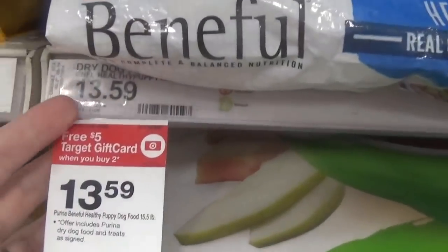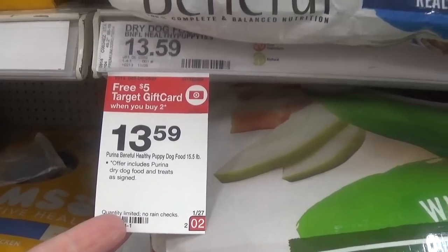My last deal is on the 15.5-pound Beneful dog food, priced at $13.59 each. You get a $5 Target gift card when you buy two. There's also an insert coupon for a $5 Target gift card when you spend $25 or more, coming in the 1/27 Smart Source. We also have printable $2 off one coupons from the 1/20 RetailMeNot. When you combine the gift cards and insert coupons, they come out to $6.99 each.